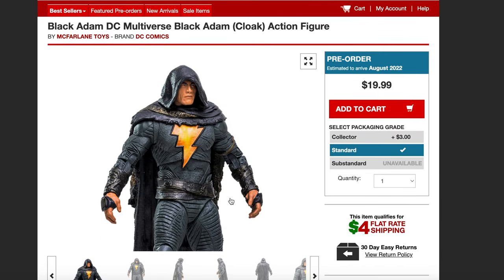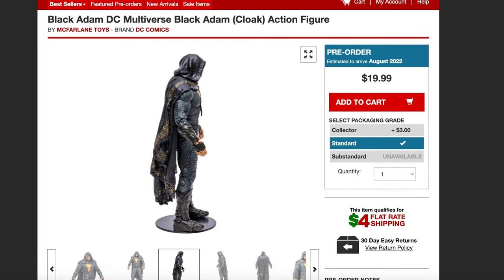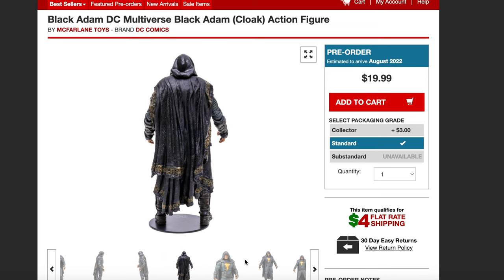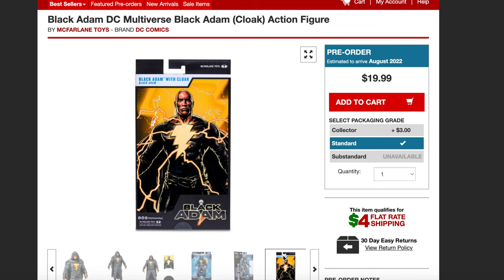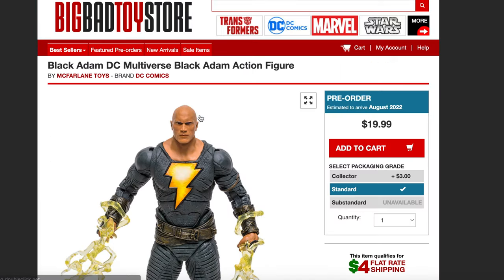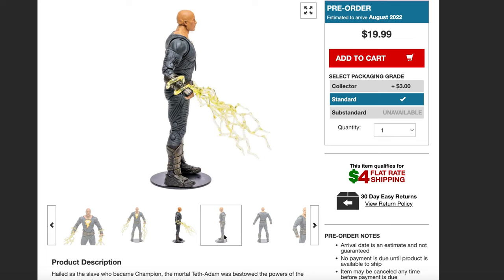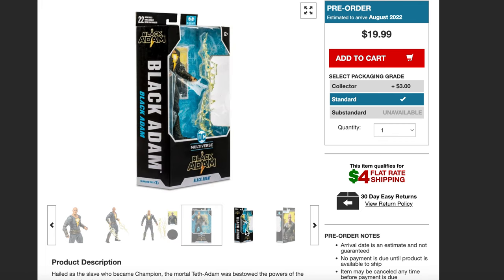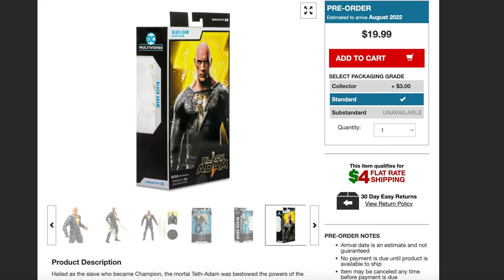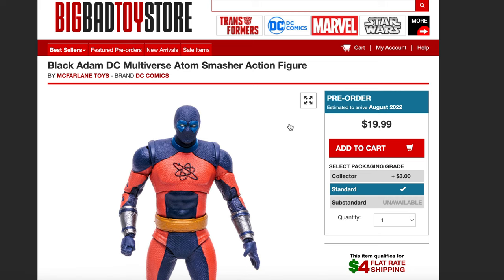The likenesses to Dwayne Johnson look freaking insane. So this is Black Adam with the cloak — these are up for pre-order. You can see the packaging and the back of the packaging, which has some really cool artwork. Then we have Black Adam without the cloak, and he does come with some lightning effects. The likeness on this is pretty good.